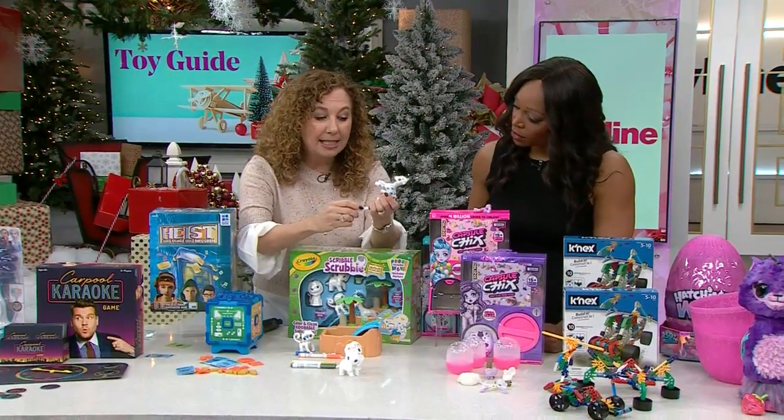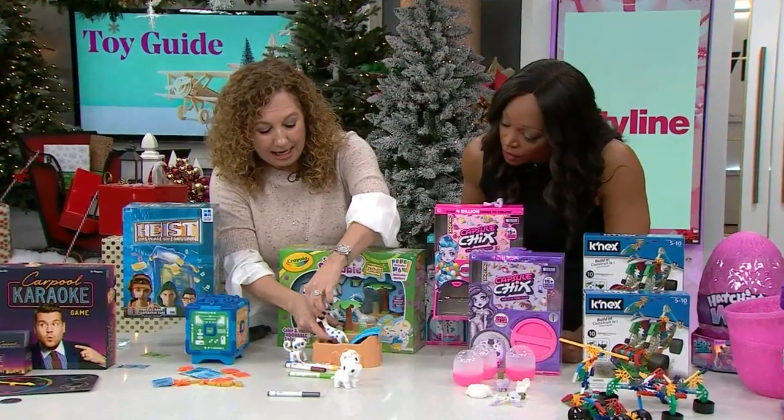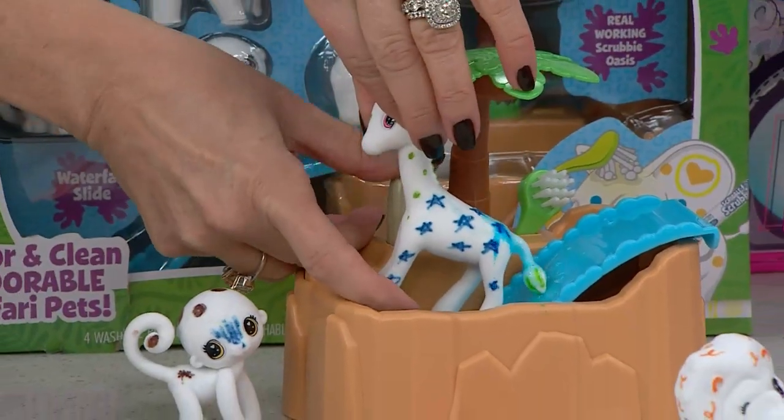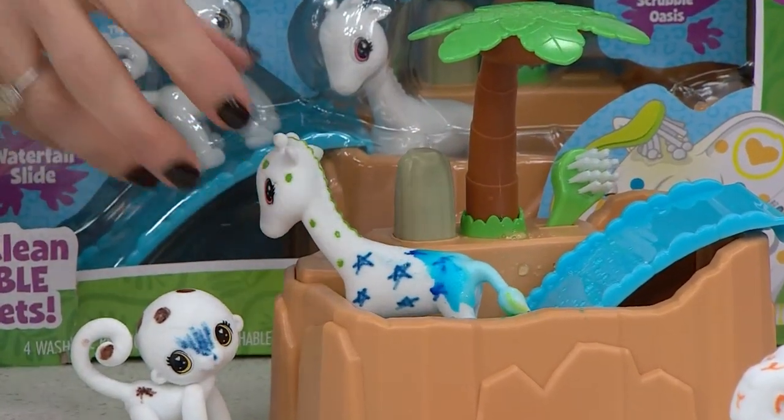Scribble Scrubbies — arts and crafts without the mess! You color these little guys in with washable markers, then put them right in water. They come out 100% clean and kids get to do this over and over again.